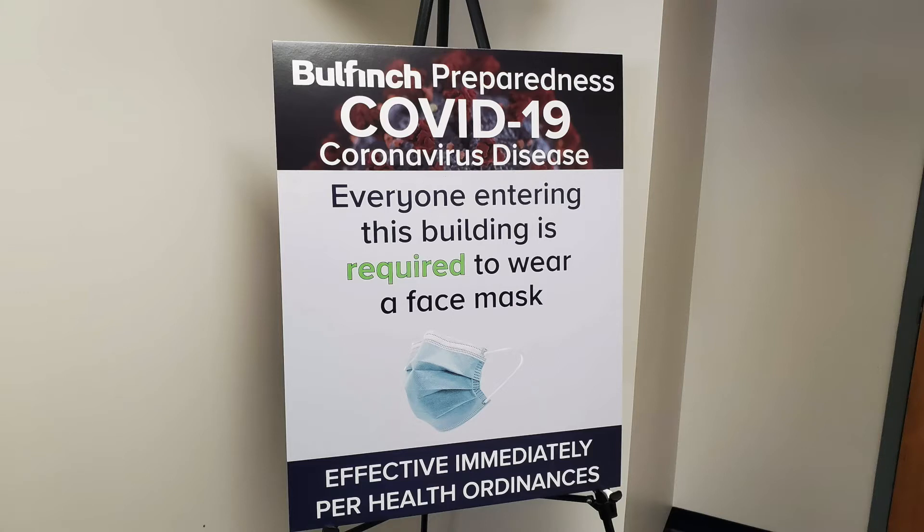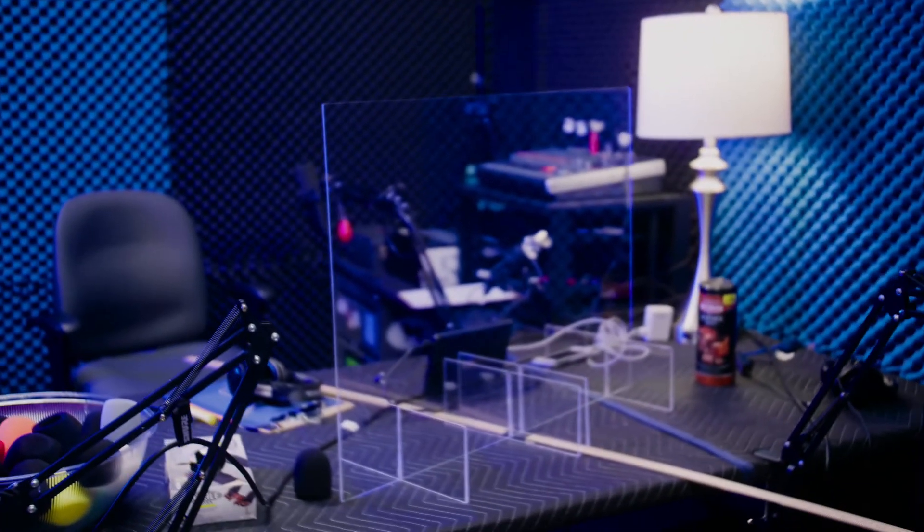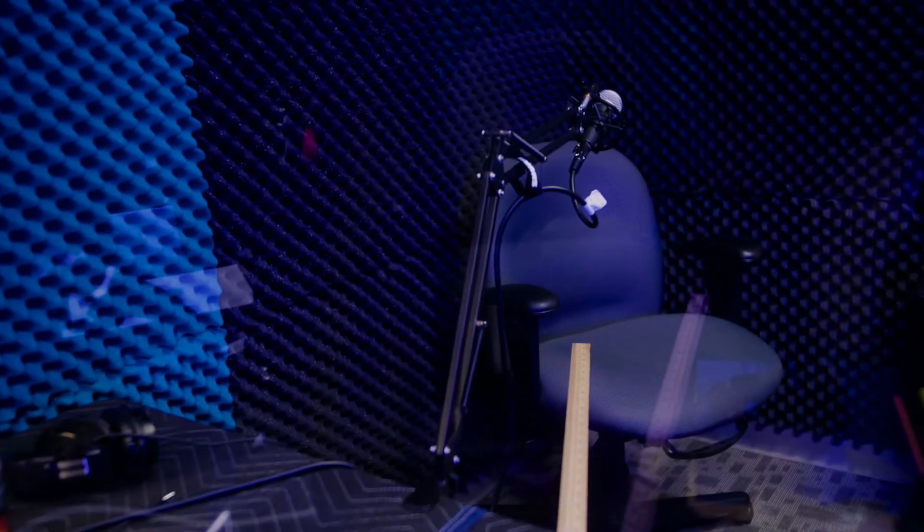First, we have everyone wear a mask when they show up and avoid surface contact as much as possible. We set our host and guest up to be at least six feet apart in the studio and put some yardsticks up in between them to make it easy to gauge.